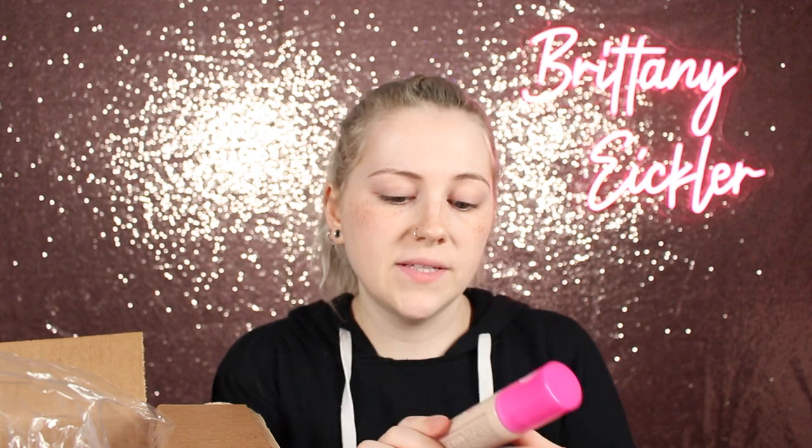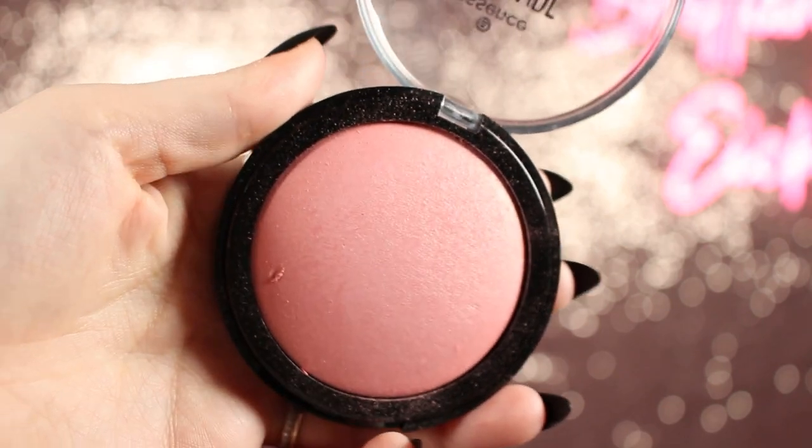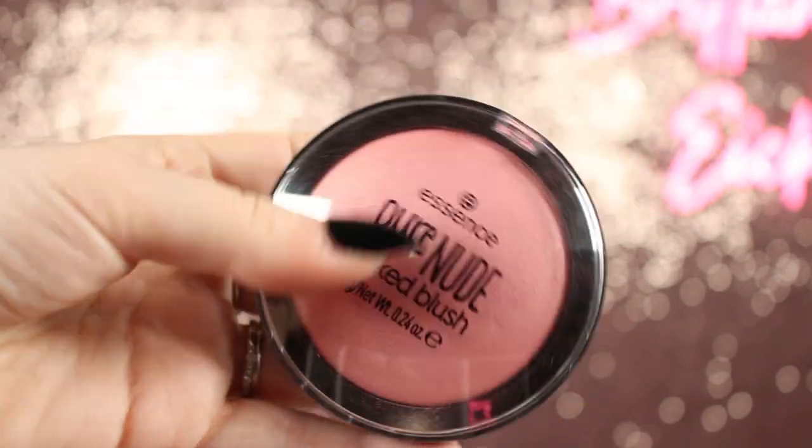In the first little bag we have the Fix and Last Makeup Gripping Jelly Primer — hydrating and refreshing — which looked super cute. We have the Keep Me Covered Long Lasting Foundation, supposed to be transfer and waterproof, in shade 20 Porcelain — vegan, no added parabens, silicones, or microplastic particles. I also have the Essence Lip Care Booster lip serum, and the Essence Pure Nude Baked Blush in the shade Shimmery Rose, which is big.